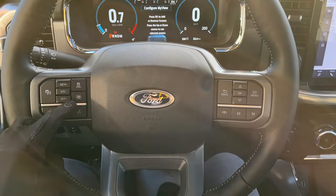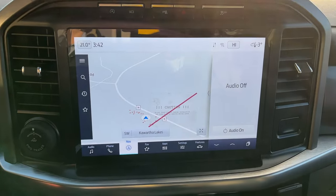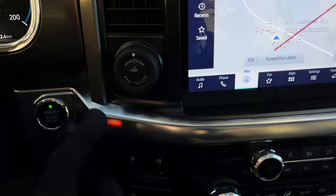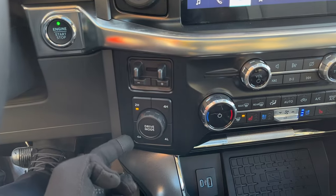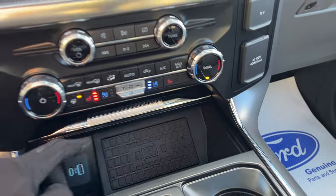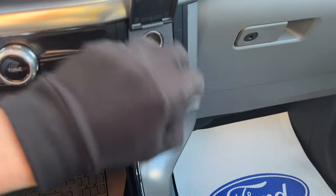So you do have adaptive cruise and lane keeping, and you also have your built-in navigation. By popping into reverse, there's your reverse camera and parking sensors, and you do have Pro Trailer Backup Assist for automatic trailer backing. You also have your heated and cooled seat controls, wireless charging, and plenty of connectivity and power options for your phone or whatever you like.